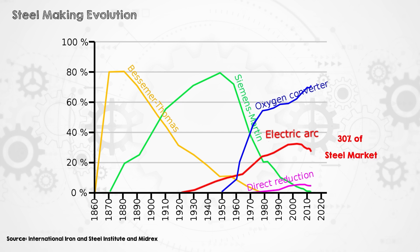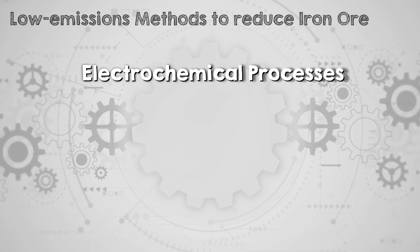Currently, around 30% of steel is made this way and it's not likely to reach above that until after 2050, because we're using a lot more steel each year than the amount that's scrapped. To get more steel than the amount available to recycle, you need to turn iron ore into iron. Low emissions methods to do that include electrochemical processes, biomass, and hydrogen.